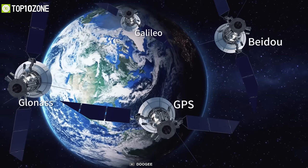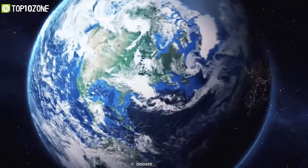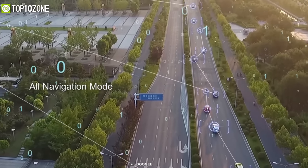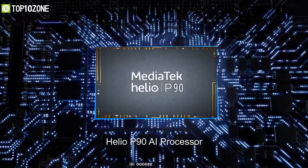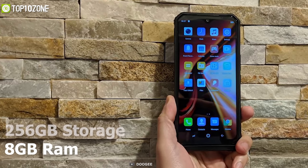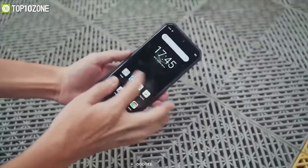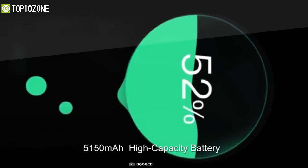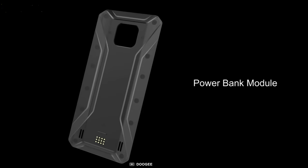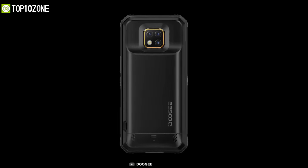With its four satellite systems including GPS, Beidou, Galileo, and GLONASS, it'll provide more accurate and stable navigation while you're walking in the deepest forest. Equipped with a Helio P9 octa-core processor, it comes with 8GB of RAM and up to 256GB of storage for less loading time when you're in a hurry. It's packed with a 5,150mAh battery, and you can also add an additional 3,500mAh module on the back so your phone will never die on any tough mission.